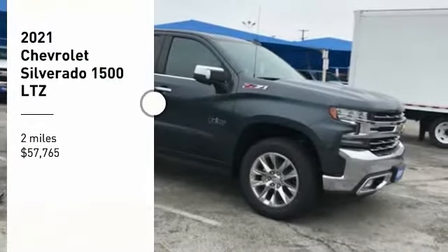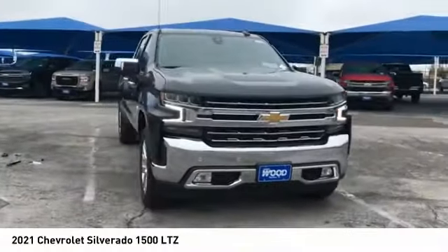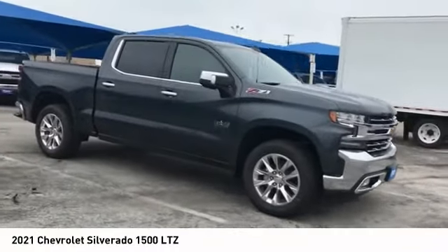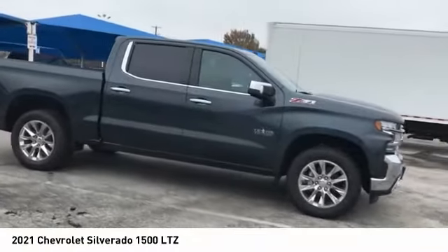Take a ride in the 2021 Silverado 1500. The Chevy Silverado 1500 has the lowest cost of ownership of any full-size pickup.